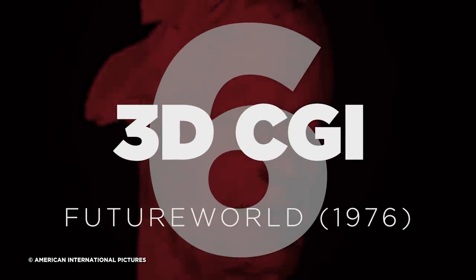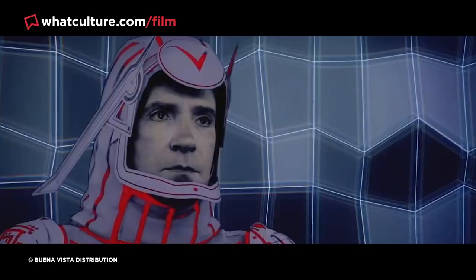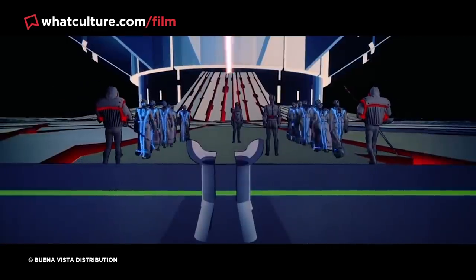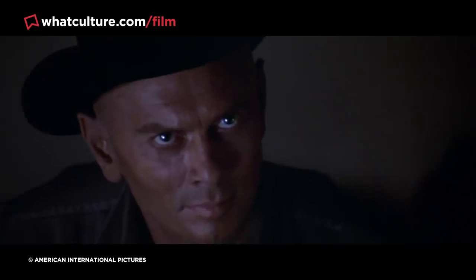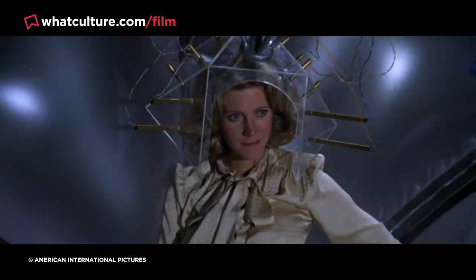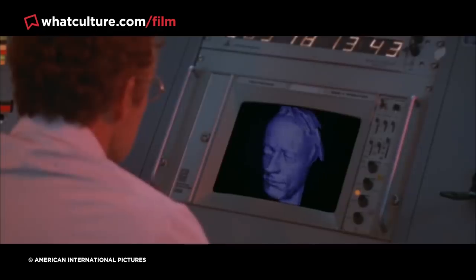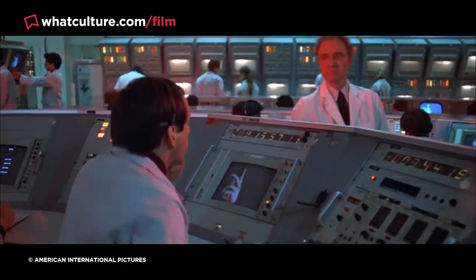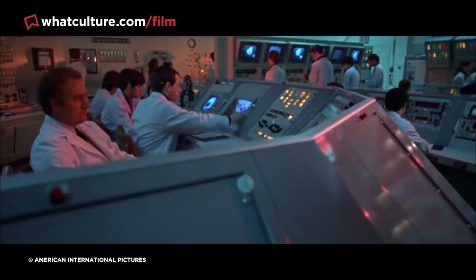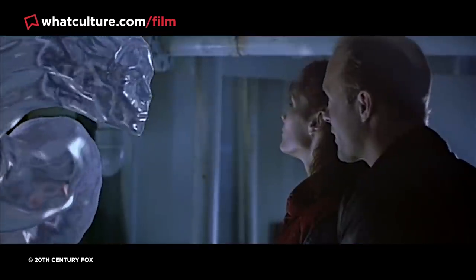Number 6: 3D CGI – Future World. If you ask most people what the first movie was to use 3D CGI effects, most will say 1982's undeniably groundbreaking Tron. But in actuality, 3D CGI made its debut six years prior in the Westworld sequel Future World — the first movie to feature 3D visual effects, with a clone creation sequence showing digitally created 3D images of hands and faces. It allowed early CGI pioneer Ed Catmull, who became president of Pixar, to throw the gauntlet to Hollywood. Without Future World, Star Wars, Tron, The Abyss, and many other VFX trailblazers simply wouldn't have been possible.